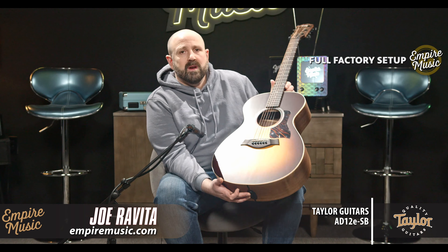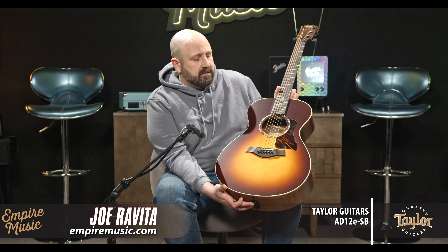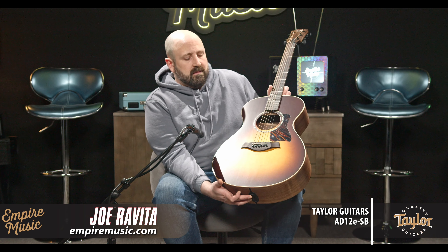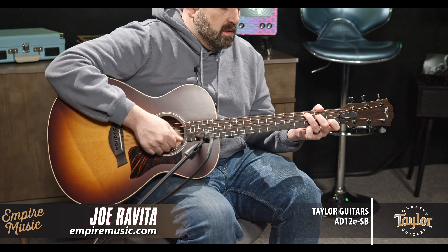I'm glad you got to hear the Taylor AD12ESB American Dream — solid Sitka Spruce top, solid walnut back and sides, tobacco sunburst finish, V-Class Bracing, Taylor Expression System 2, and aero case included. Most importantly, we do a full factory setup so you will not get a better-playing Taylor guitar anywhere. You can check them out at empiremusic.com, chat or call us. We have financing options, professional packaging, and we'll deliver you a world-class Taylor experience. I'm Joe from Empire Music in Pittsburgh, Pennsylvania — please subscribe to our YouTube channel or reach out at 412-343-5299. Thanks for watching.